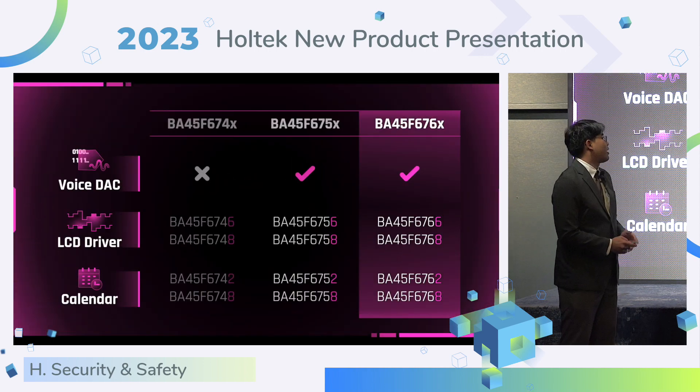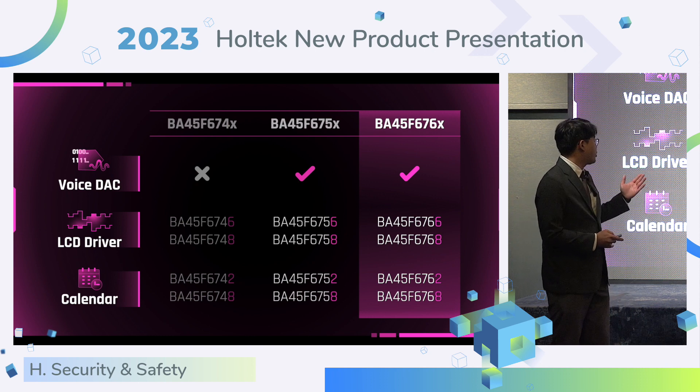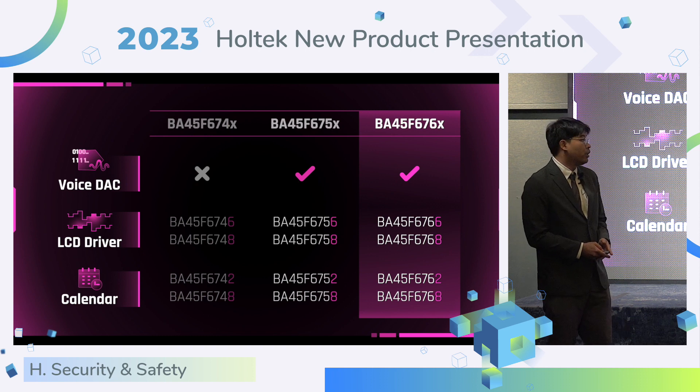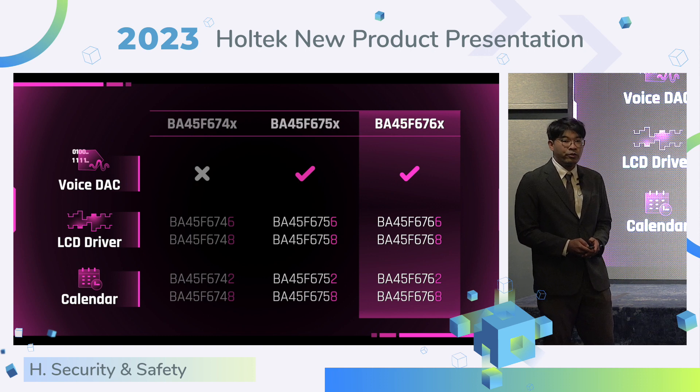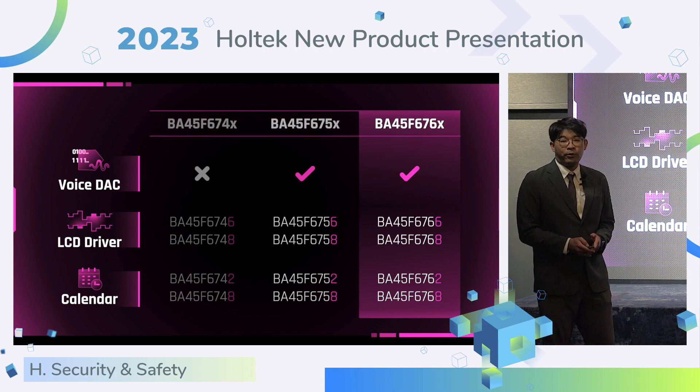The product supports the IEC 60730 standard self-testing function. In the 675 and 676 series, all have a 16-bit voice DAC and LCD driver, which can support gas concentration display. The calendar function supports event recording.